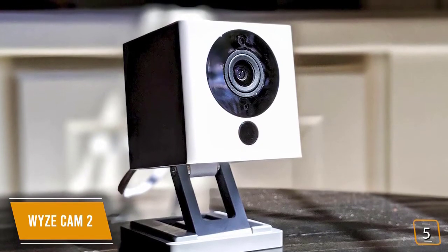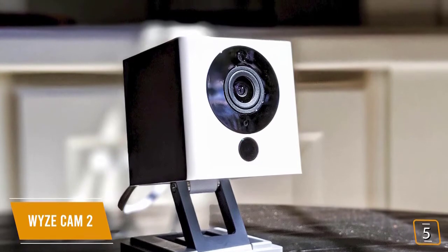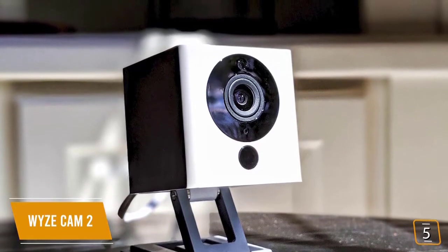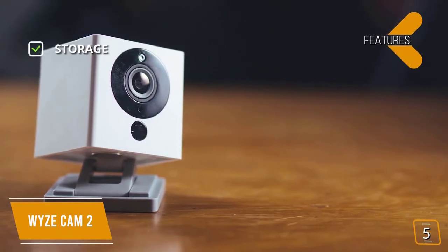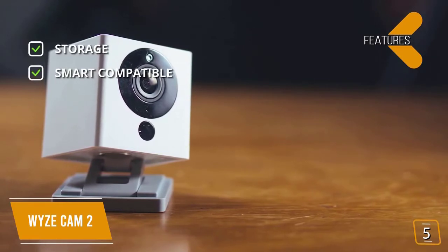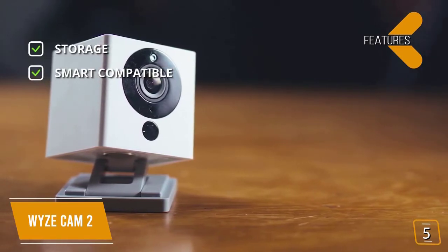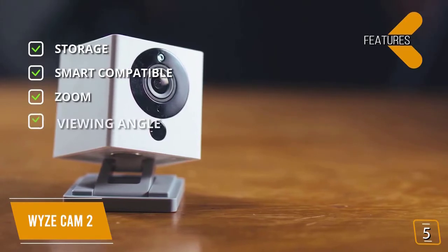You'll find it's quite easy to use. Just connect the camera to your home Wi-Fi network and use the intuitive Wyze app to see your feed and set preferences and notifications. Key features include storage — add a microSD card for external storage. Smart compatible — works with Alexa and Google Assistant for smart home integration. And zoom — 8x digital zoom.